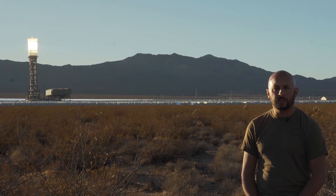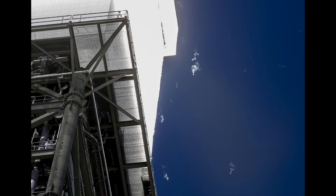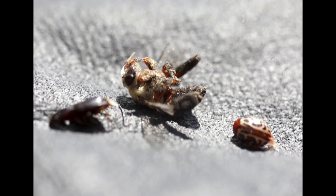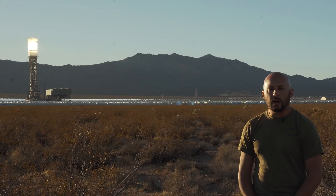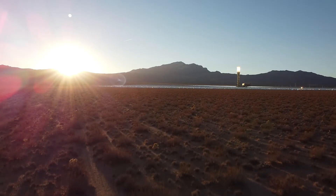That superheated air has also caused issues. Birds that fly through it combust and burn, essentially dying before they even hit the ground. Workers call them streamers. From February to June 2014, nearly 300 birds were found around the facility, and it's estimated that upwards of 3,500 are killed each year. Additionally, the light attracts insects, which then attract more birds. Peregrine falcons, barn owls, and everyone's favorite yellow-rumped warbler have been found dead around the towers, having combusted from the superheated air.